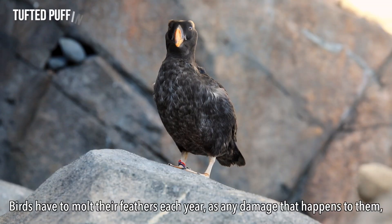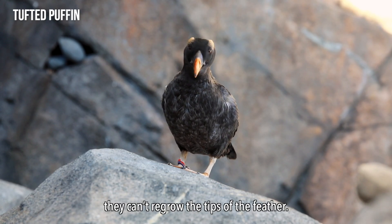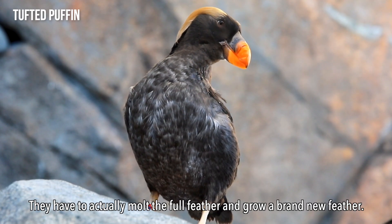Birds have to molt their feathers each year for any damage that happens to them. They can't regrow the tips of the feathers — they have to actually molt the full feather and grow a brand new feather.